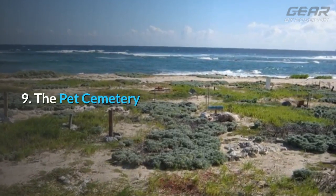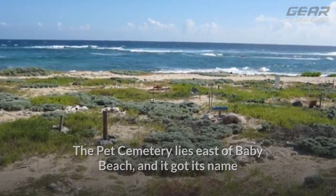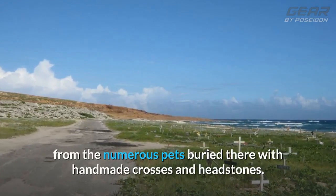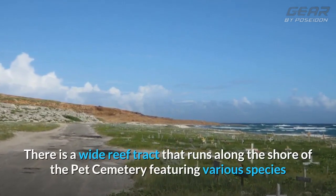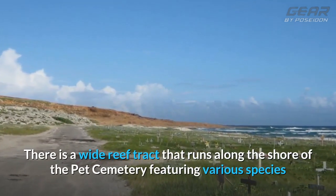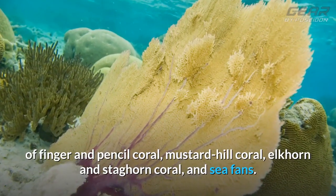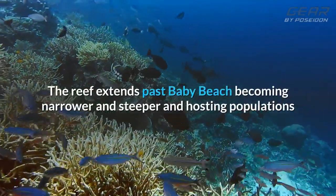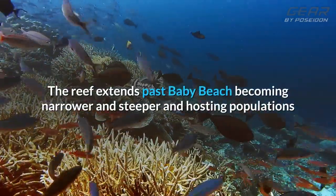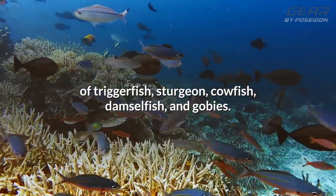9. The Pet Cemetery. The Pet Cemetery lies east of Baby Beach, and it got its name from the numerous pets buried there with handmade crosses and headstones. There is a wide reef tract that runs along the shore of the Pet Cemetery featuring various species of finger and pencil coral, mustard hill coral, elk horn and staghorn coral, and sea fans. The reef extends past Baby Beach, becoming narrower and steeper and hosting populations of triggerfish, sturgeon, cowfish, damselfish, and gobies.